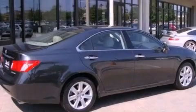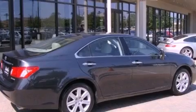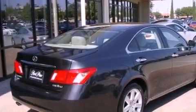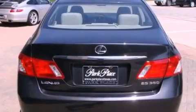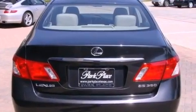Its top features and packages include the premium package, air conditioning with automatic climate control, a navigation system, a premium Lexus audio system, and interior wood trim accents.